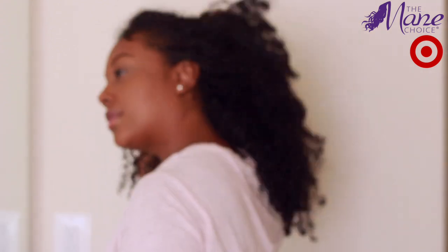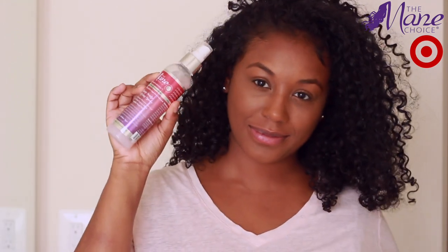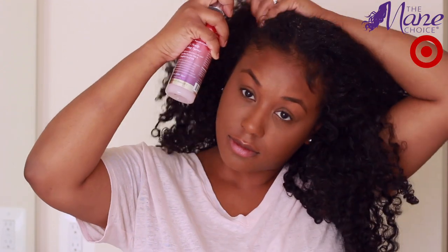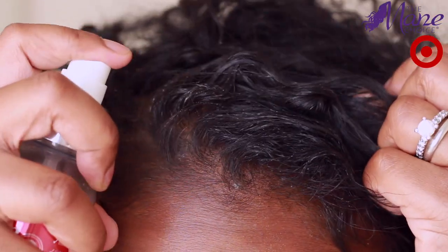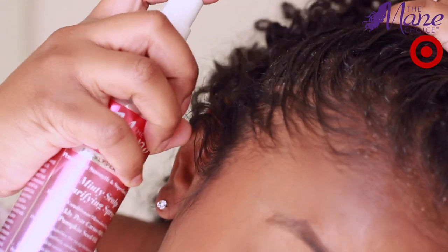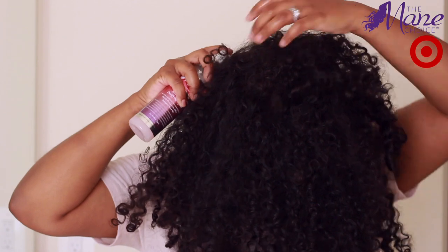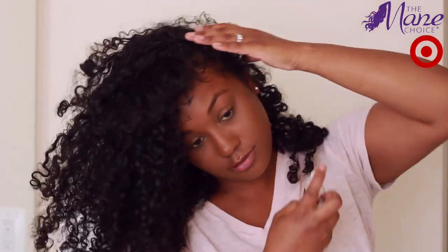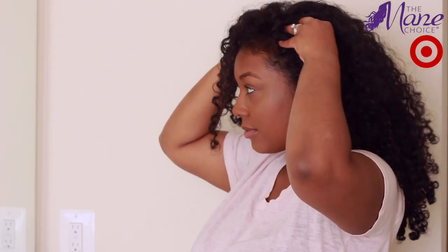I definitely want to make sure my scalp feels rejuvenated because this is an old wash-and-go — I washed my hair about three days ago and I want it to feel a little more fresh in between shampoo sessions. So I'm going to use The Mane Choice Prickly Pear Paradise Minty Scalp Purifying Spray. It has mint to help clarify, pumpkin seed oil and amino acids to restore and renew, and it's going to help balance the pH of my scalp. I'll go ahead and spray that all over and massage it in.